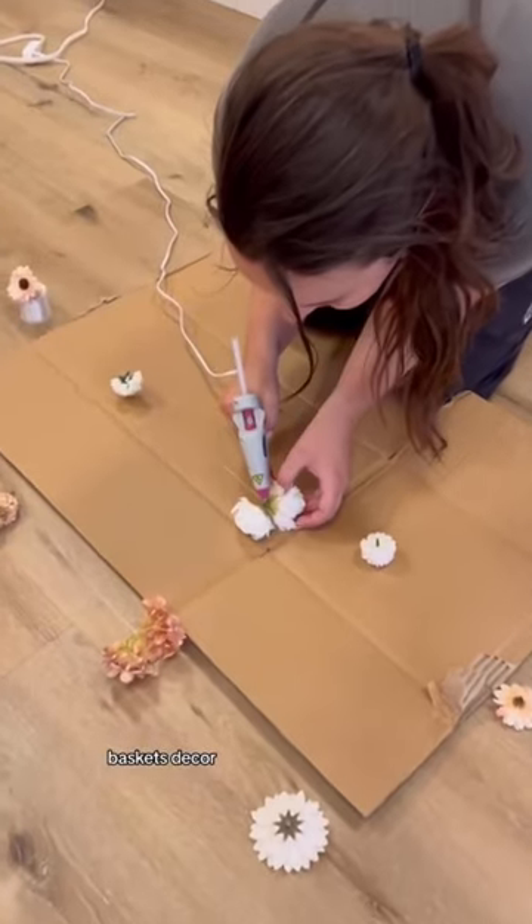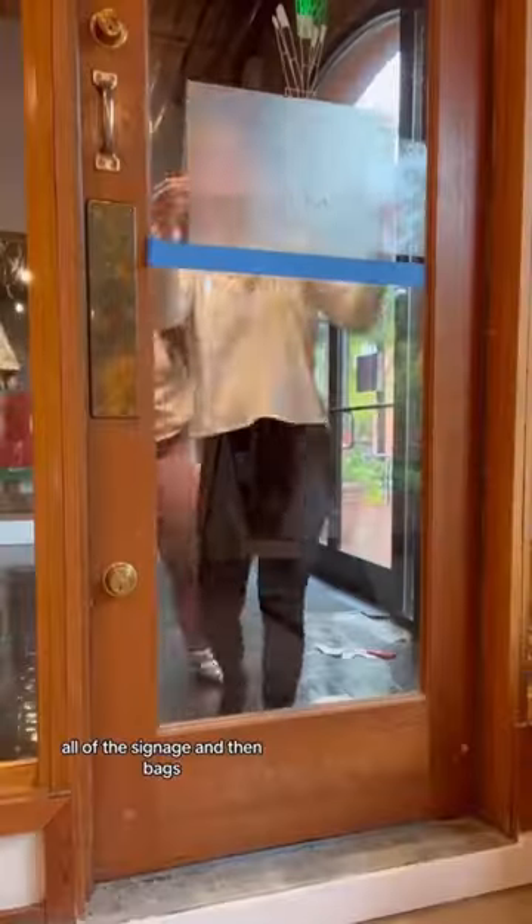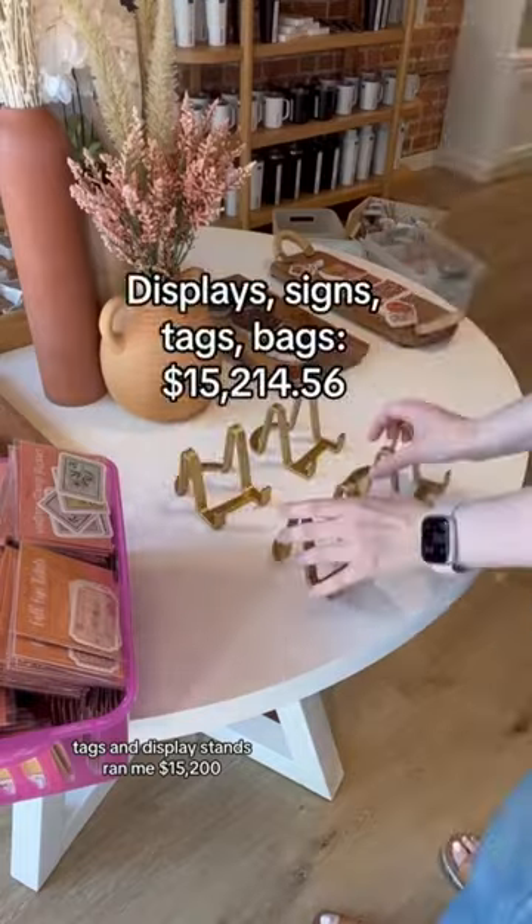I had to get all new furniture, baskets, and decor, and that was $10,700. All of the signage and then bags, tags, and display stands ran me $15,200.